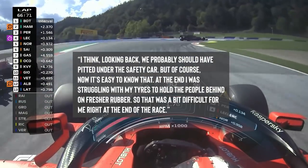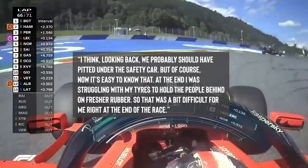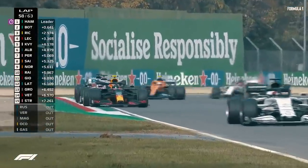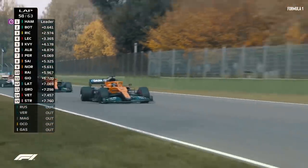"At the end, I was struggling with my tyres to hold the people behind on fresher rubber. So that was a bit difficult for me right at the end of the race." Some questionable decisions from the Racing Point team also cost him a third-place finish at Imola that year.